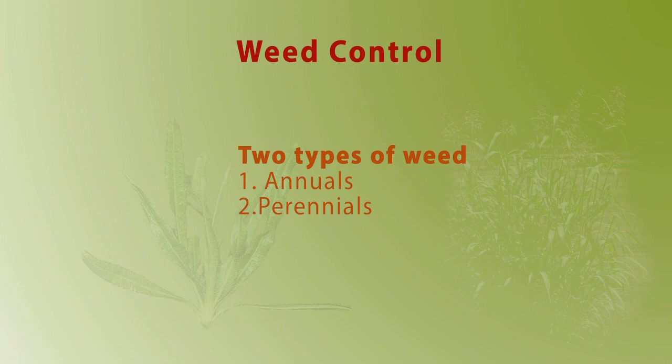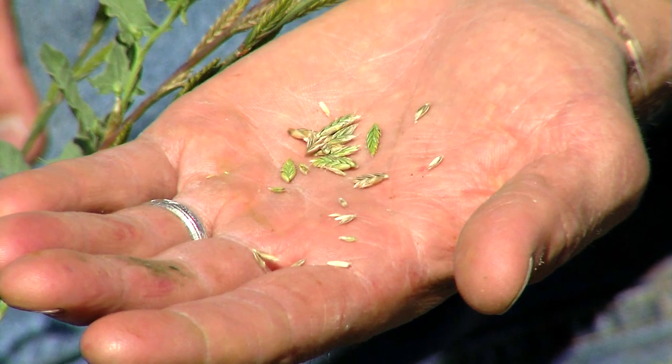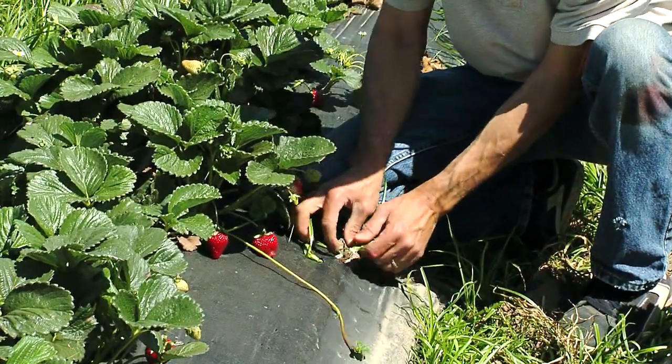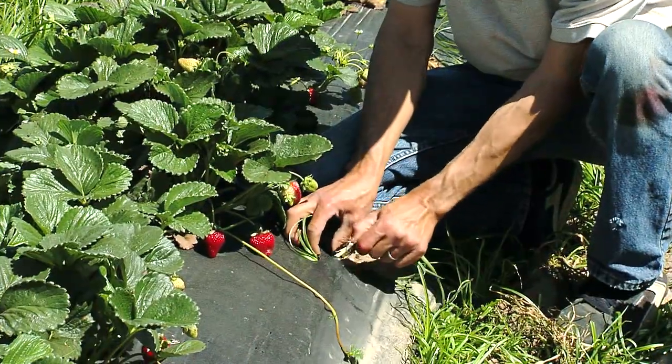There are basically two kinds of weeds. Annuals are weeds that grow and die back each year. They spread only by seeds, so you must remove weeds before the seeds mature and drop from the plant.